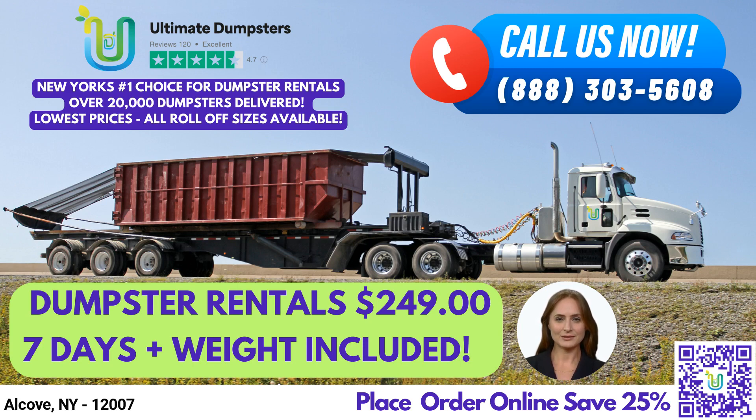Not only do we provide dumpster rentals, but we can also combine multiple services such as porta-potties, mobile storage units, temporary fencing, commercial weekly garbage, and more. With our online portal, you can easily check on order statuses and make changes. Each client is assigned a dedicated project manager to ensure that their specific needs are met.